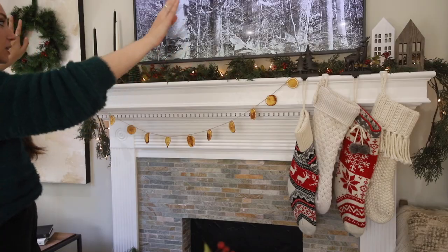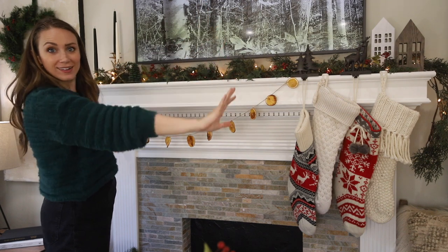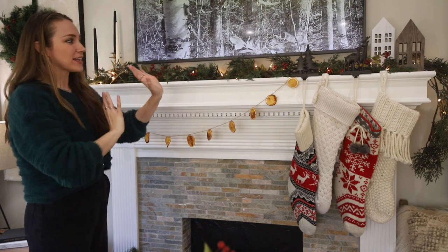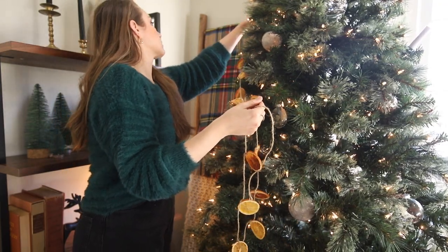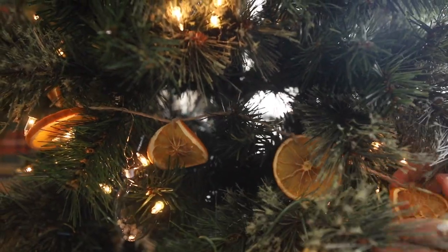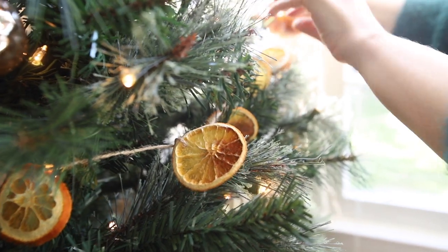I used 12 orange slices for about five feet of garland. Let's see what they look like on the mantle — cute! I love when things are off-center like that. I usually design that way — all of the stockings on one side. Then we can put some more over on the Christmas tree to kind of tie that side of the room in with this one. Another great way to bring lots of warm textures into your home and make it feel more cozy is to swap out or add in some pillows that are more festive.